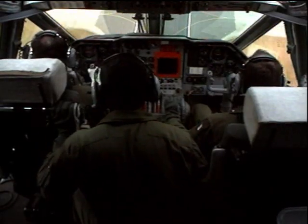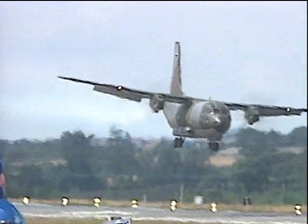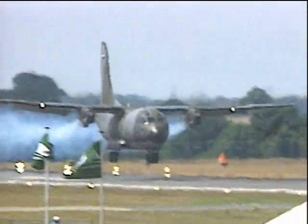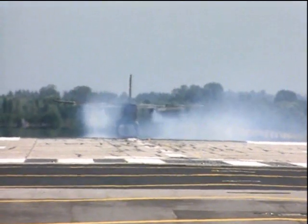This maneuver during the shows is a little bit different. Normally in tactical transport they make a short landing, a little bit less steep.